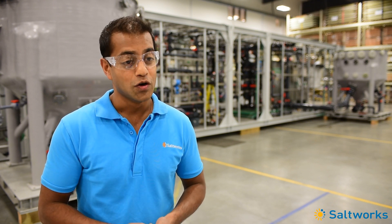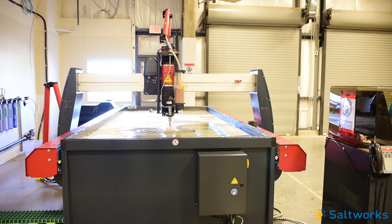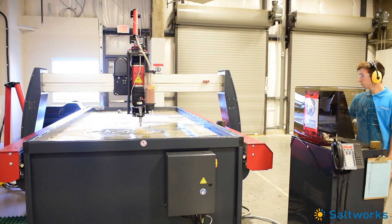Safety is number one at Saltworks. We maintain an impeccably clean and well-lit facility because that directly ties in to safety and the quality of our products.